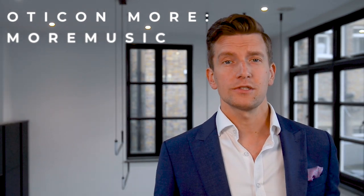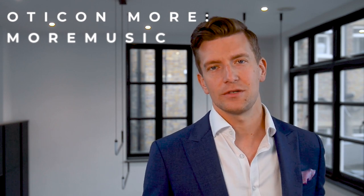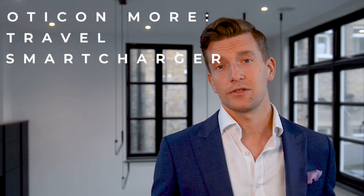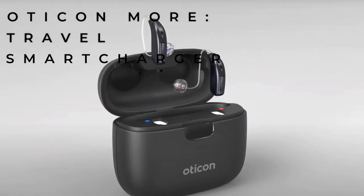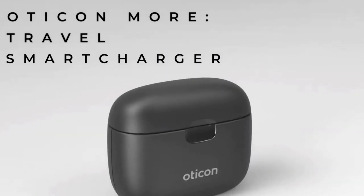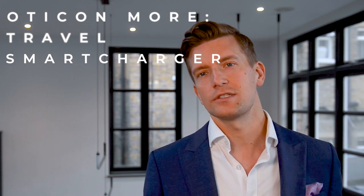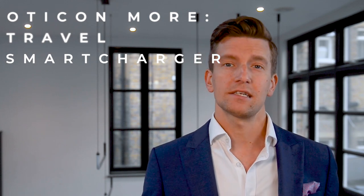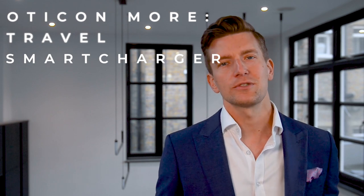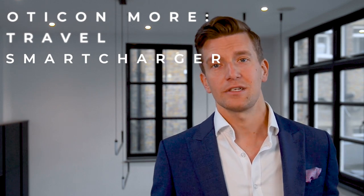If you're already wearing More hearing aids, you'll need a firmware update at your audiologist's practice to access the More Music feature. The final new addition is Oticon's first travel-friendly smart charger. This portable charger holds three full charges, ideal for camping trips without access to mains power. It works the same as a normal charger — three hours for a full day's power, 30 minutes for six hours — and it's also designed to draw out moisture that may have built up in the hearing aids during the day, helping maintain their longevity.